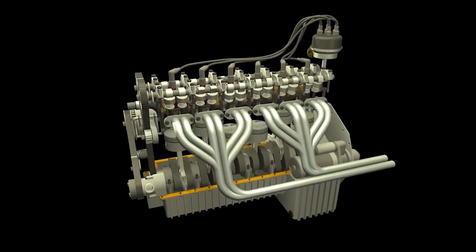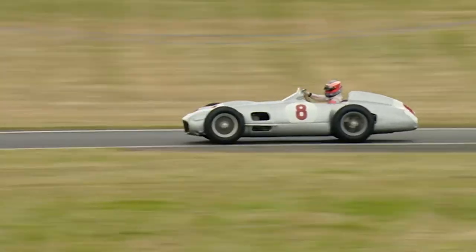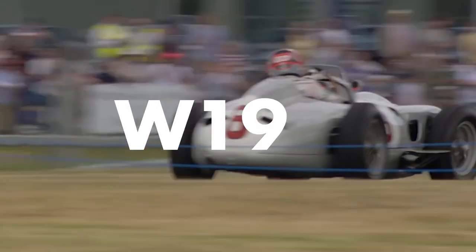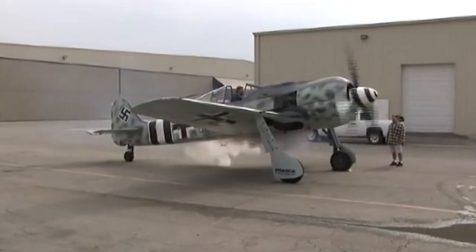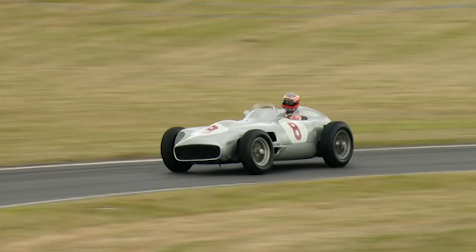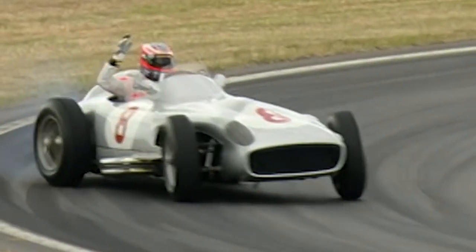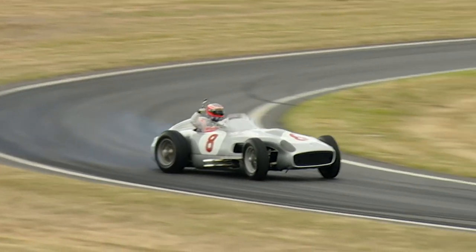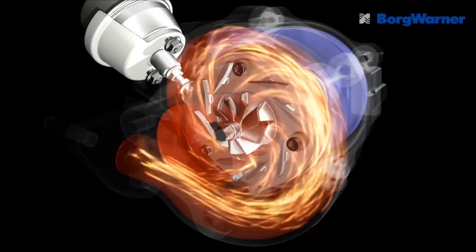Your engine might be the biggest recipient of technology developed in racing. Back in 1954, Mercedes-Benz outfitted their W196 Formula 1 car with a fuel injection system similar to that used in World War II aircraft engines. However, this technology was too advanced and unreliable for the consumer market of the time, so fuel injection didn't become a mainstream technology until the early 80s.